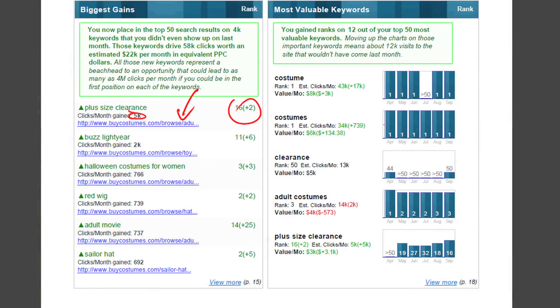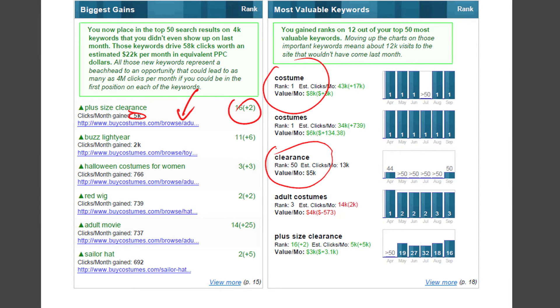Then we talk about the most valuable keywords — the ones driving you the most traffic. For buycostumes.com, it makes sense that 'costume' would be their best one, then 'costumes.' It turns out last month when they moved up, there's actually a seasonality to Google organic results that I wasn't totally aware of until we built these reports. When Halloween time comes around, 'clearance' will pop up and then go away.